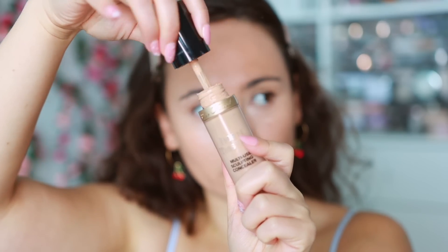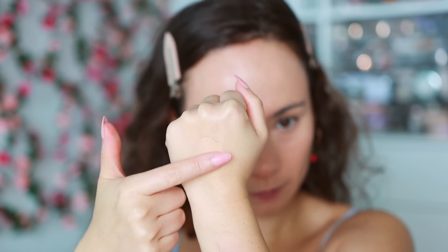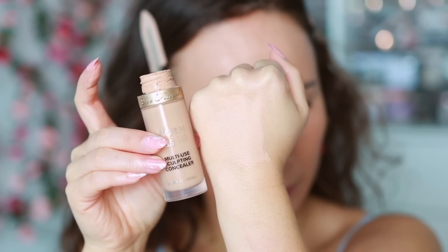The other top concealer is from Too Faced — the Born This Way. It's very smoothing and hydrating, looks really smooth on the under eyes, and I like using it all over my face for foundation or for a light makeup day. My makeup looks pretty flawless without even having used a foundation. I've used this one for years and it's always featured in my top favorites videos.